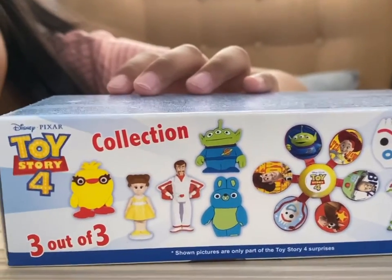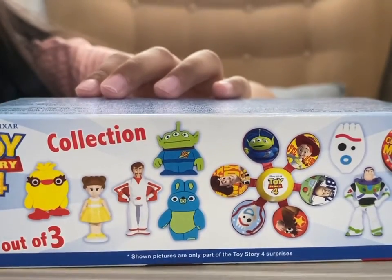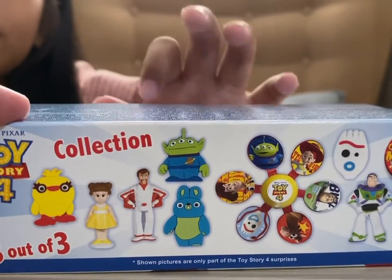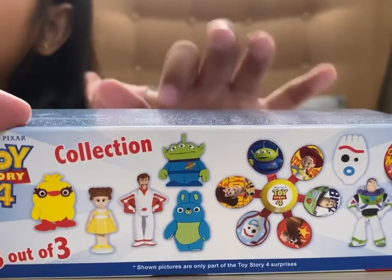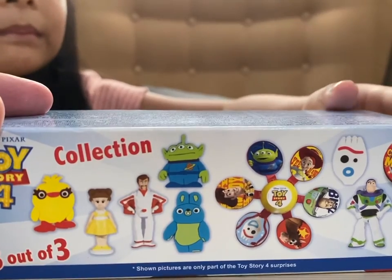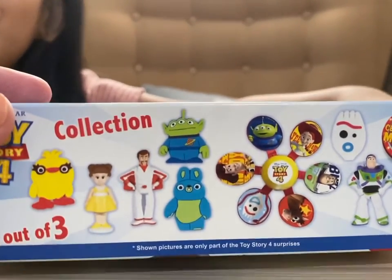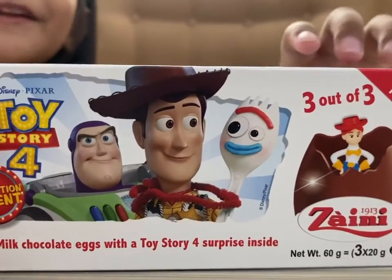Okay, so this is the box, and it has on top the different toys that you can get from the surprise eggs. So you have Buzz Lightyear, you have the aliens, the bunny, you have Gabby Gabby. And Forky? Yeah, Forky of course! That was the most funniest one of all.